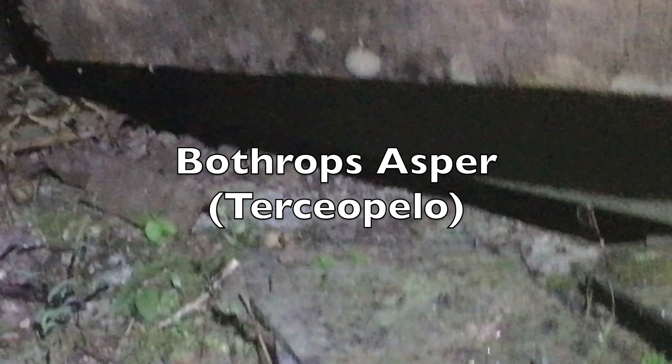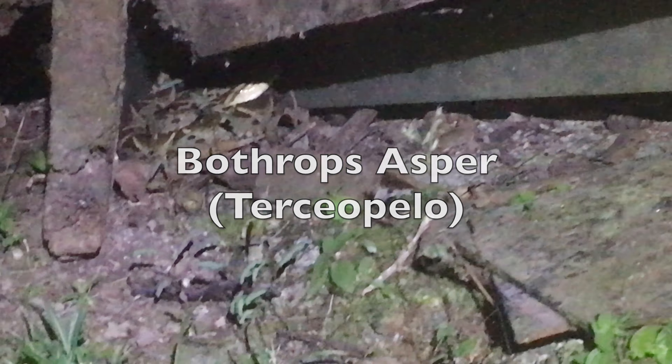Bothrops asper — Barba Amarilla, the yellowbeard.